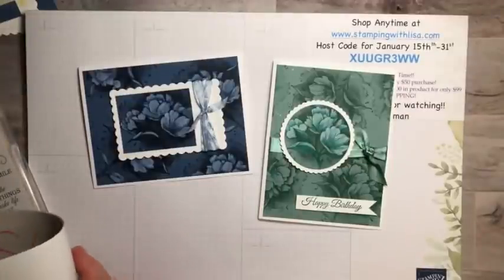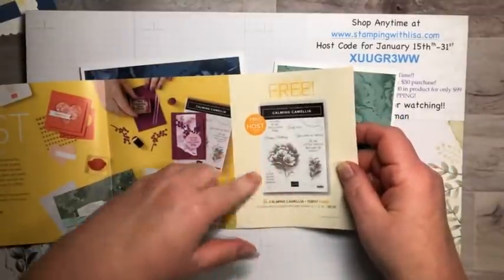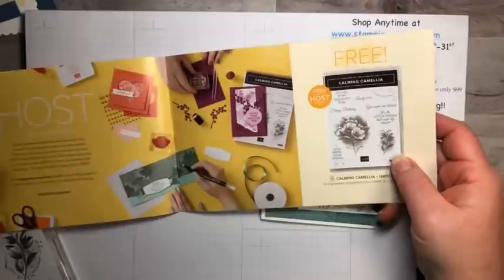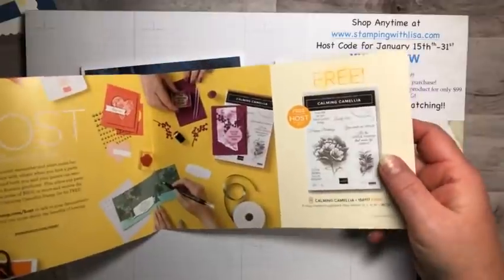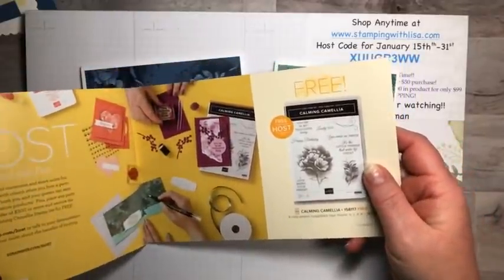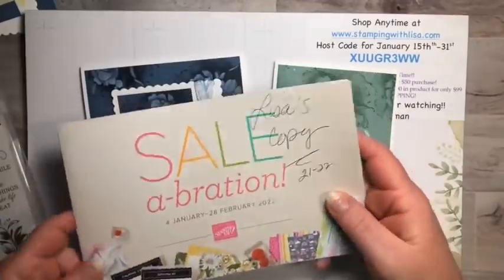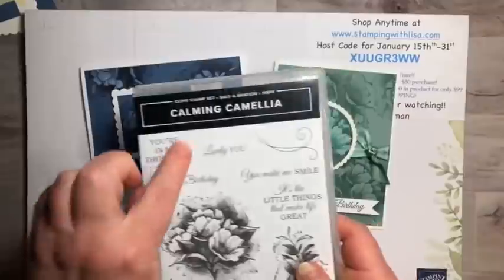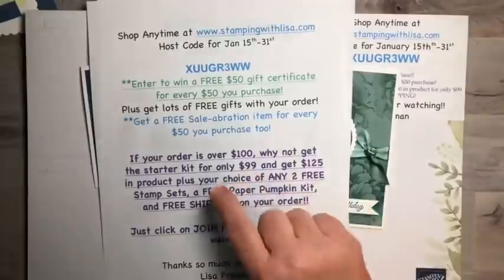It's right here — free hostess set with a $300 order. Get a couple friends together and order $300 and you can be the one to get it for free, or place a $300 order by yourself. Either way you can get it free — and it's only available during Celebration, it won't be in any catalog after that. It's so beautiful and it's got some really great sentiments too.